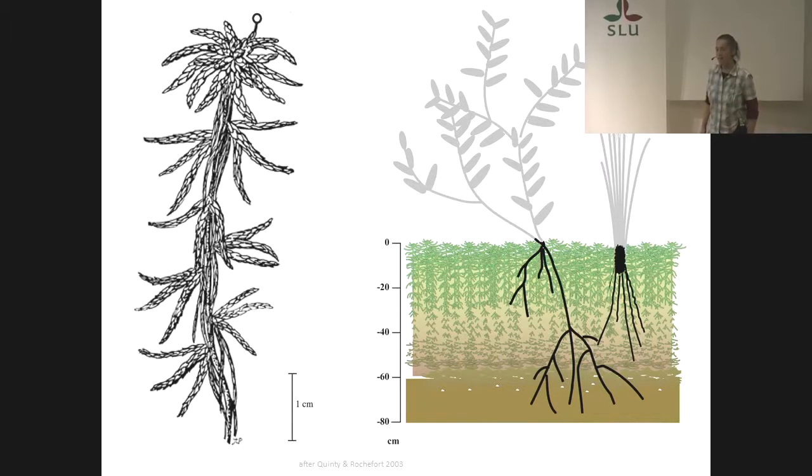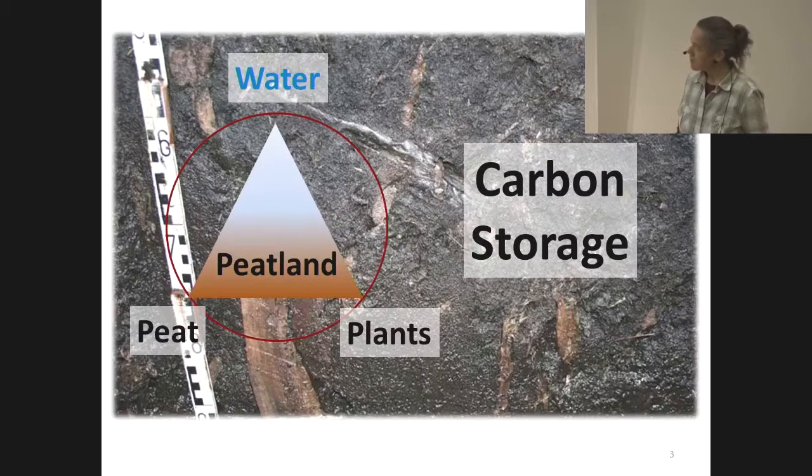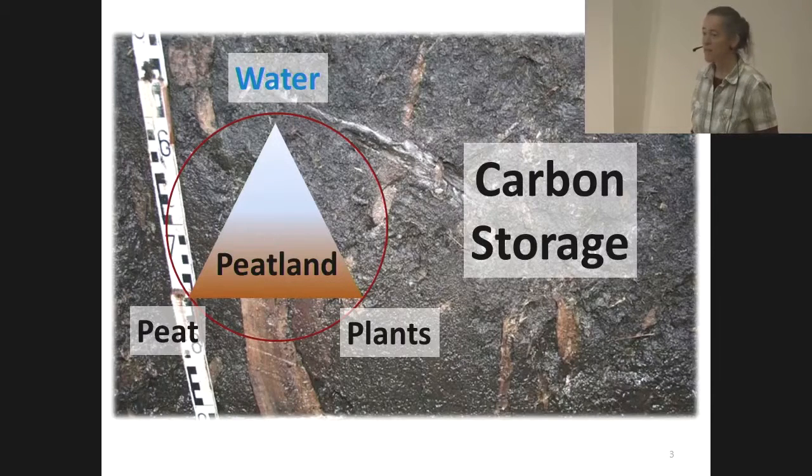And year by year, decade by decade, it's growing there and dying there. And that plant material, you can imagine here, is forming the peat. Peat looks like this, as you can see in the background — it's a brownish to blackish mass. And to summarize: water and plants can form peat.